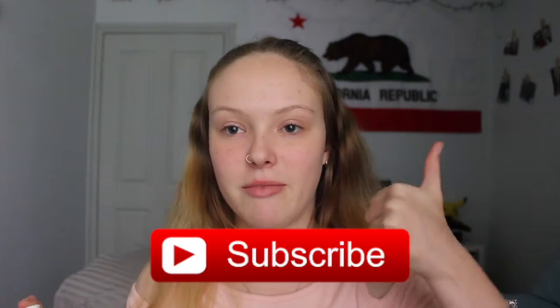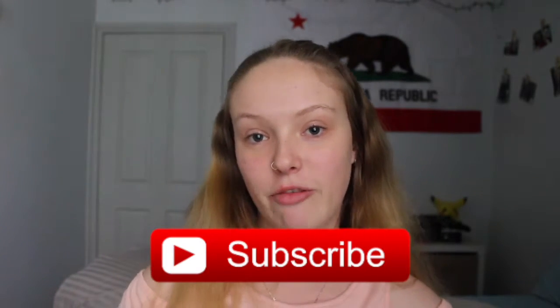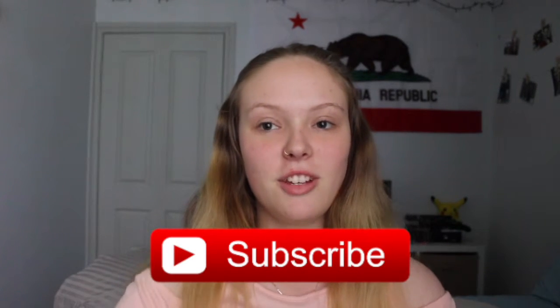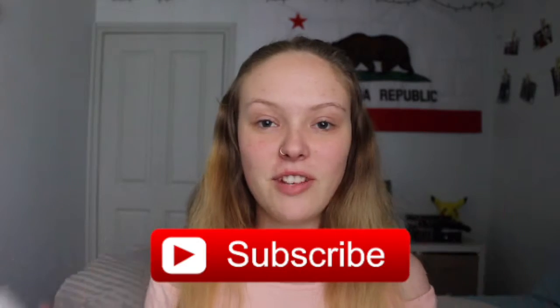I hope you guys like this video. If you do, don't forget to give it a big thumbs up. I upload every Tuesday at 4:30 Australian Eastern Standard Time. Subscribe to my channel if you haven't and let's get on with the video.